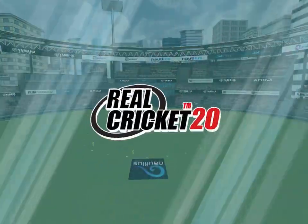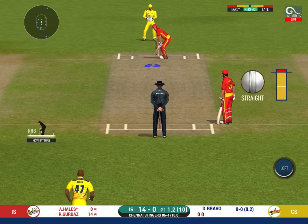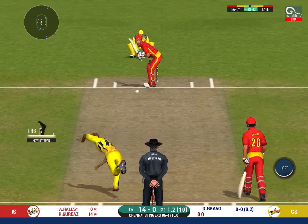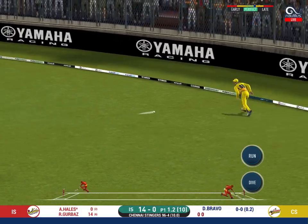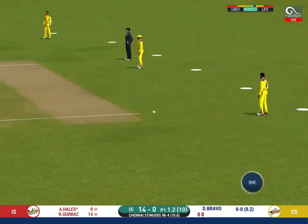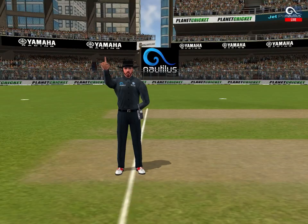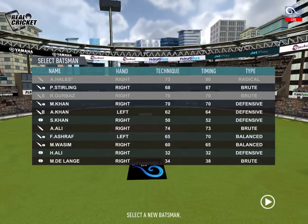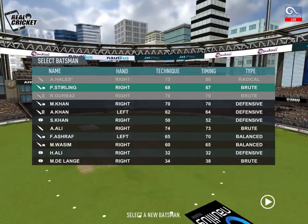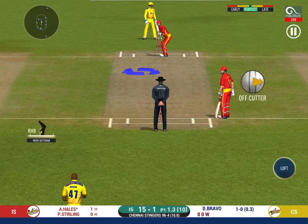There is a fielder at cover. They are calling for two — brilliant pick up and throw, and that looks out. Has to walk back to the pavilion. That was such a waste of a wicket.